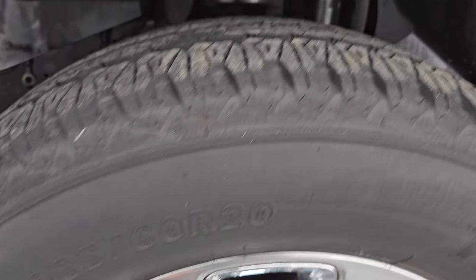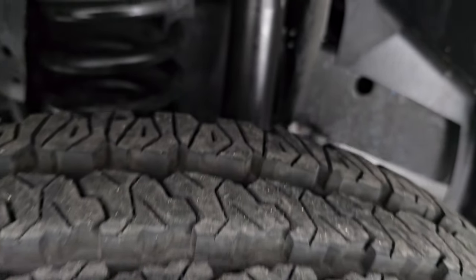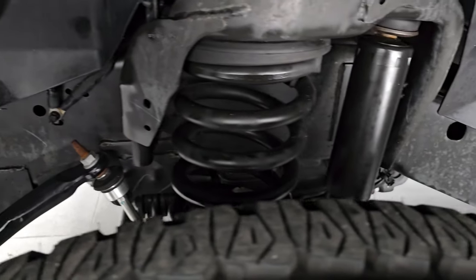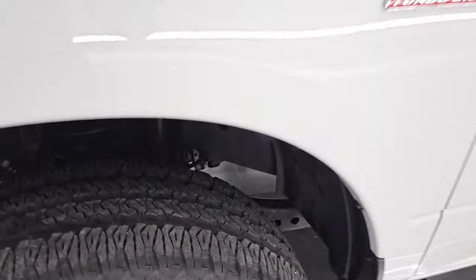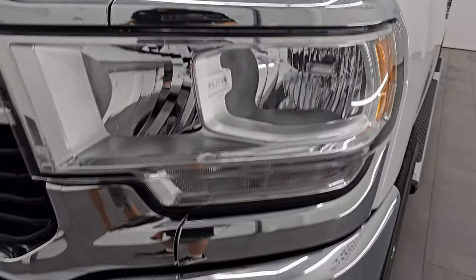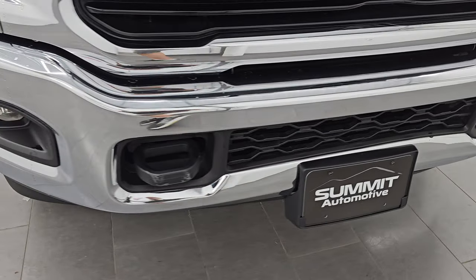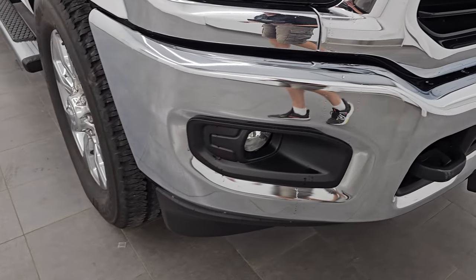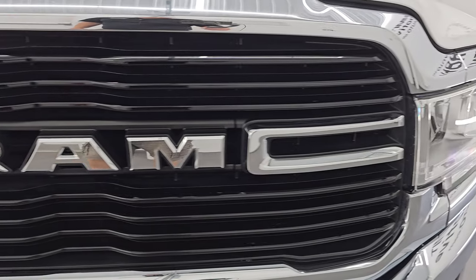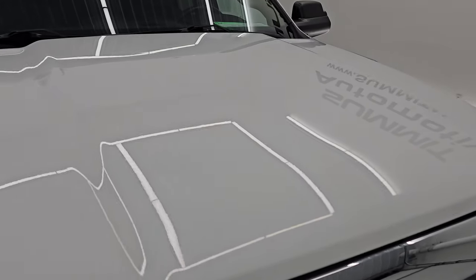These are LT 285/60R20s and I would say they have 80 to 90% of the tread left on them. Definitely advantageous to get a truck out of Florida — look at that underbody, it looks like new. Front fender, absolutely perfect, no dents or dings in there. Nice clear headlamps, factory fog lights. You get the chrome bumpers with the Bighorn package, front bumper's in pretty nice shape. The gloss black grille with the chrome Ram lettering. The hood is absolutely perfect, no major dents or dings on there.